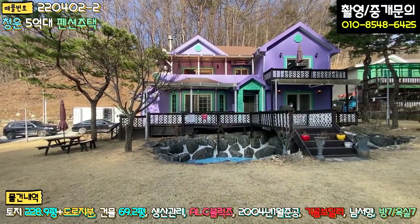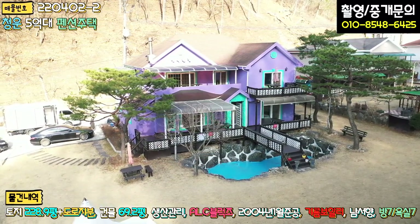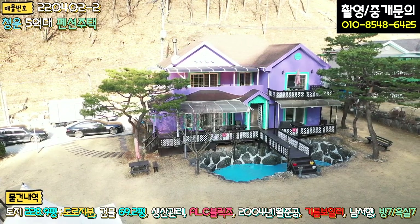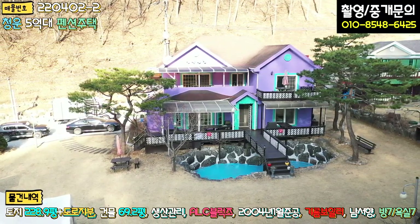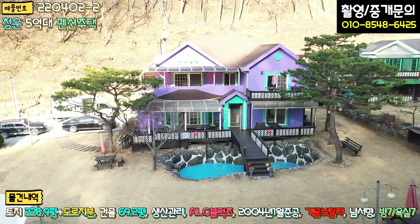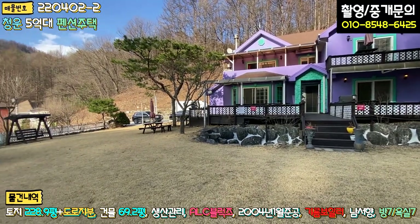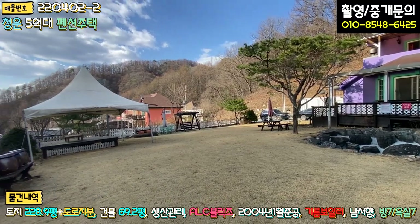건축물의 외관은 목조주택에 스타코 마감으로 돼 있고 박공 지붕에 아스팔트 싱글로 마감이 돼 있습니다. 벽난로가 있기 때문에 연통도 좌측에 두 개 정도 보이고요. 페인트칠을 하신 지가 얼마 안 되신 것 같네요. 보라색과 녹색 톤으로 조합이 돼 있어서 약간 동화 속에 와 있는 듯한 느낌도 들고요. 마당이 굉장히 넓고 주변 산세가 너무 좋고 혐오시설도 없는 청정지역입니다.